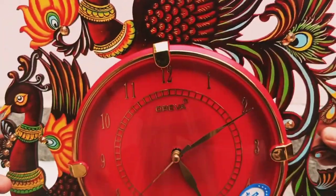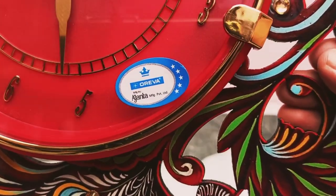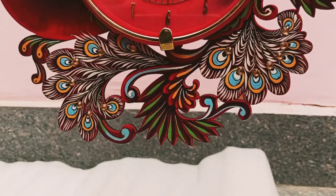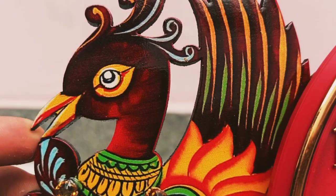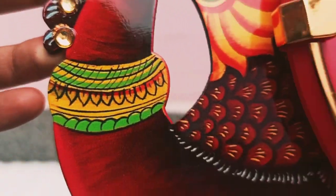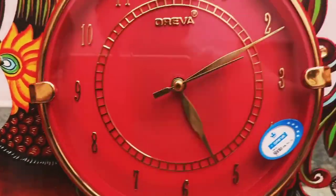If I tell you about the material — the frame is made of wood, and the clock itself is made of plastic. You can also see the glass on it.